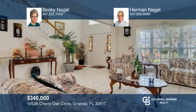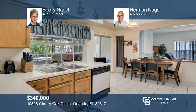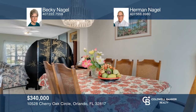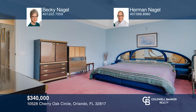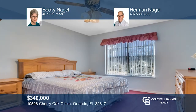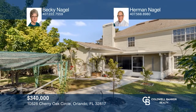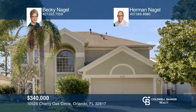This stunning home features over 2,500 square feet of living area with five bedrooms, three and one-half baths and a two-car garage. The eat-in kitchen and formal living, dining and family rooms are all inviting. There is a master bedroom upstairs and a second one downstairs. The fenced backyard has many fruit trees and is very private. Suncrest subdivision is convenient to UCF and Full Sail, shopping, restaurants and the expressway. Contact Becky and Herman Nagel to see how to make it yours.